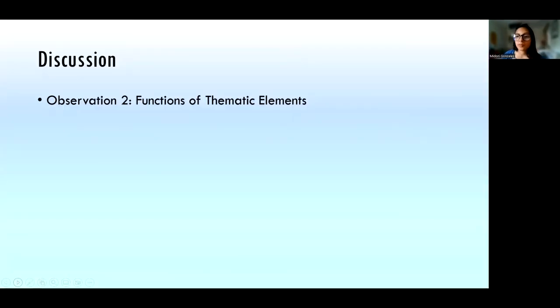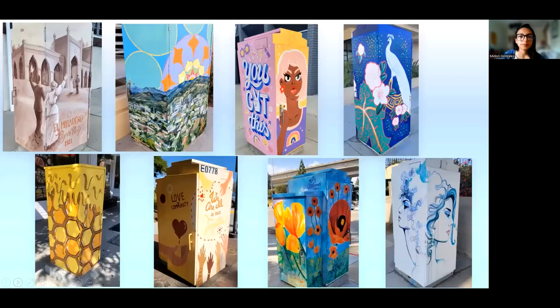I'd like to talk about what I observed the functions of the different thematic elements to be. These cultural landscapes have varying functions influenced by their thematic elements. Murals with people painted on them help to humanize the city. Murals with nature elements help to soften the built environment. Murals with messages help to uplift, inspire, and create a sense of community. Together, all these thematic elements help connect the history, culture, and residents, serving to beautify the city and create inviting infrastructure.